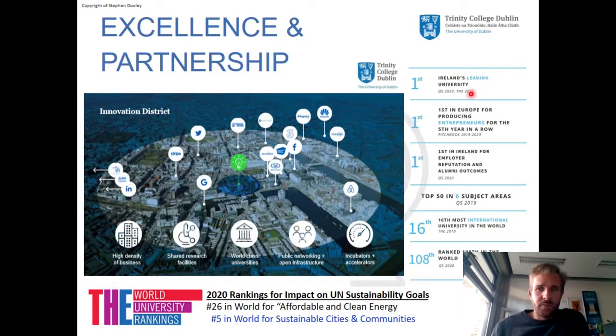Trinity College is Ireland's top ranked university by quite a margin, so we get the best students and it's a very good place to come and learn. Recently we received very good news from our rankings on UN Sustainability Goals: Trinity College is number 26 in the world for Affordable and Clean Energy — in part due to the activities of the MSc in Energy Science — and also number five in the world for Sustainable Cities and Communities, which is fundamentally underpinned by sustainable energy.